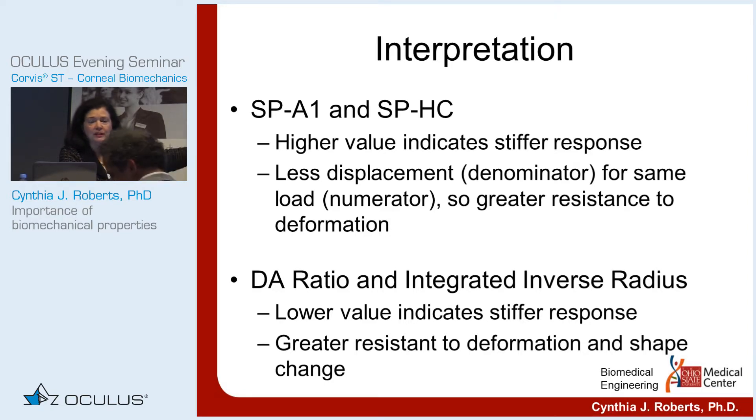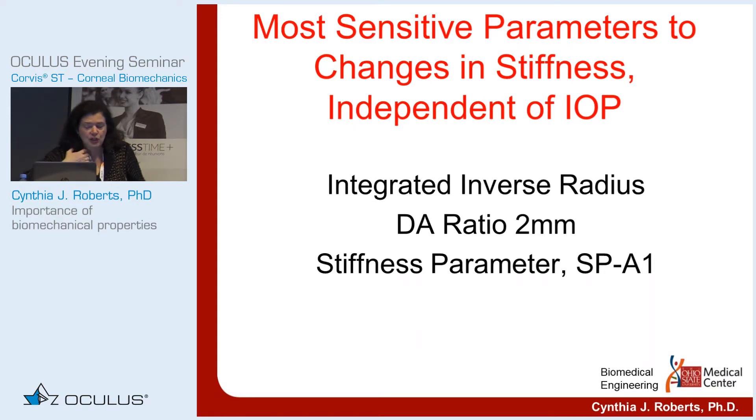This is probably the most important slide — how you interpret these parameters. SPA1 and SPHC: the higher the value, the stiffer the response, because if the cornea is more resistant to deformation, there's a smaller displacement, and that displacement is in the denominator. But for DA ratio and integrated inverse radius, it's the opposite: smaller is stiffer, because a smaller shape change means more resistance to deformation. So: stiffness parameters — higher is stiffer; DA ratio and integrated inverse radius — smaller is stiffer. These three are the most sensitive parameters to changes in stiffness, relatively independent of IOP.